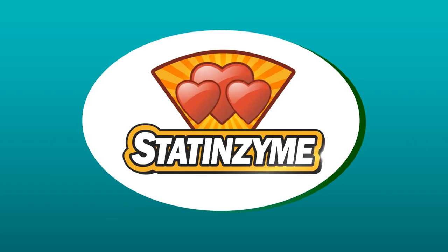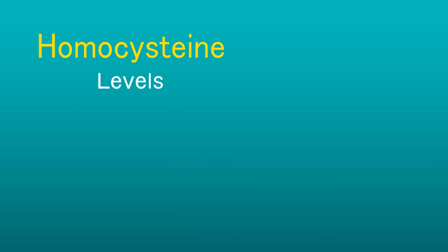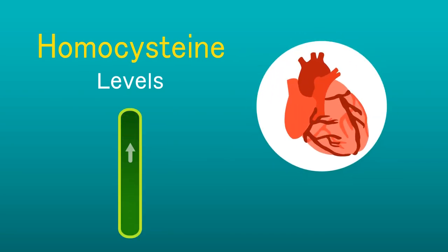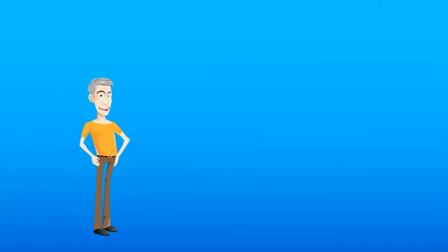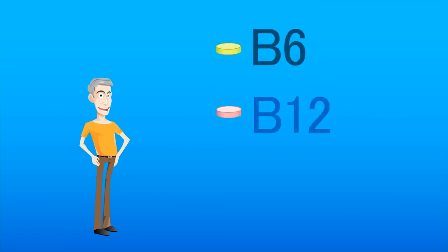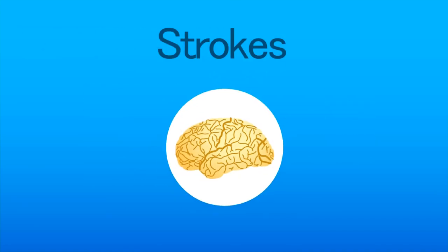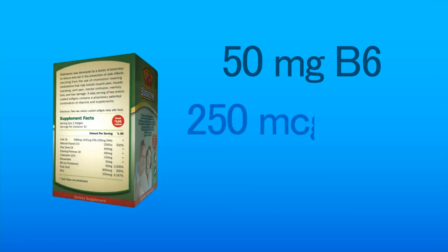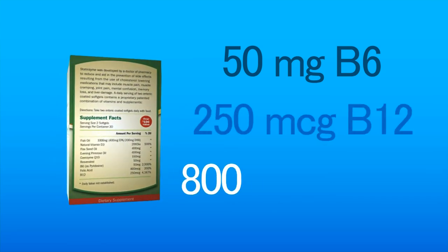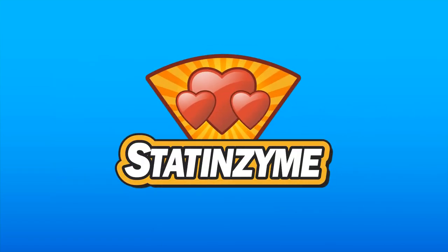Another factor that makes Statenzyme important is that it can lower homocysteine levels. Elevated homocysteine levels can lead to a hardening and thickening of the arteries, also known as atherosclerosis, which can lead to heart attacks and strokes. Studies prove that patients supplemented with B6, B12, and folic acid to reduce homocysteine levels had a 25% reduction in strokes. Statenzyme contains 50 milligrams of B6, 250 micrograms of B12, and 800 micrograms of folic acid — according to studies, that's the required dosage to lower homocysteine levels.